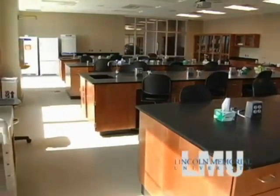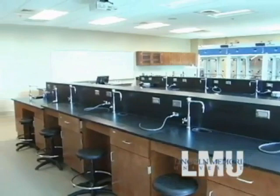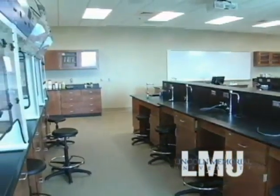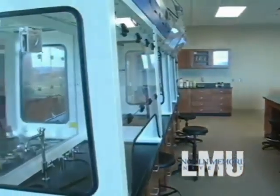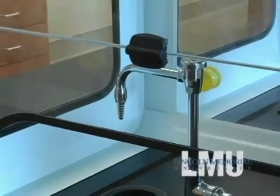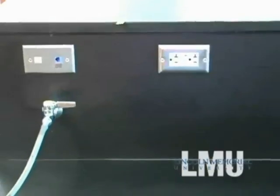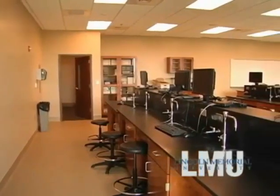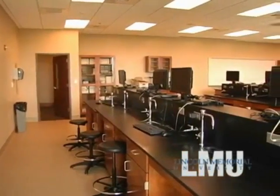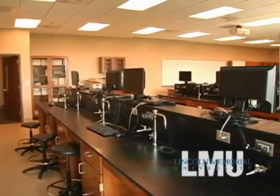Each lab suite also includes an ice maker and dishwasher along with a dedicated storage room. In the four chemistry labs, you will notice the significant use of ductless fume hoods for organic chemistry lab instruction. This allows students to conduct experiments inside a contained space for safety and health protection. The general chemistry lab has a capacity of 32 workstations with a sink, vacuum, network, and power for each. Computer interface systems are used to teach a number of chemistry principles, which build skills for the workforce as most labs use computer-interfaced instruments.